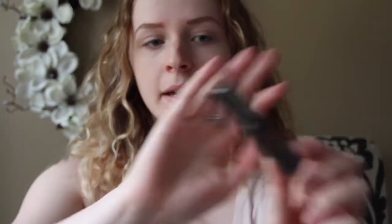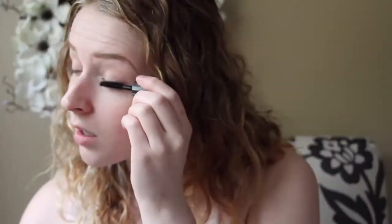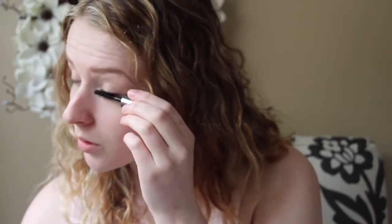Then I'm going to go in with my They're Real Benefit mascara — the mini one, because I don't want to buy a full one. I'm just going to try to get as close to the root as possible. It's such a sharp brush but it works really well — if you poke yourself with it, it hurts.